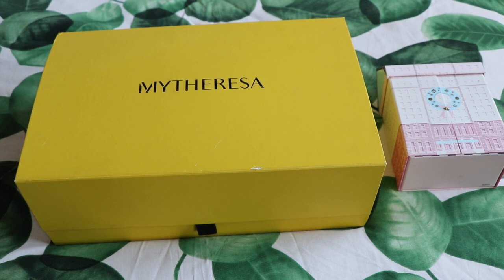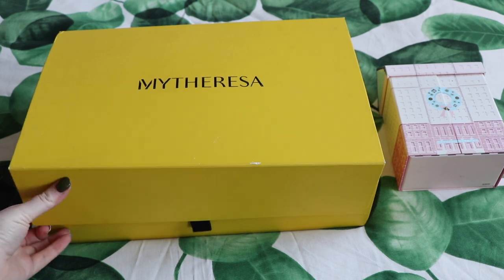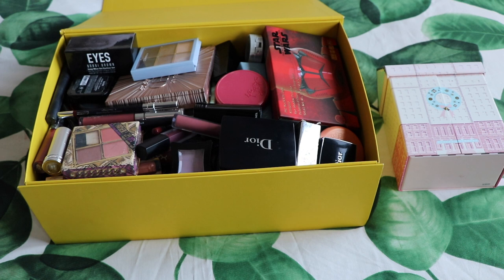Hey everyone, welcome back. Today we have got a long overdue makeup declutter. I have got this My Teresa box, which is full of products that I've worn since the last declutter, so I think this will be quite a long one.